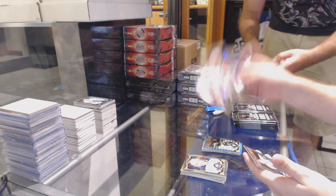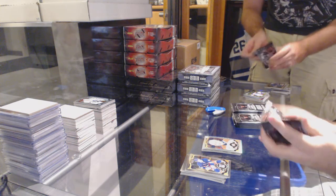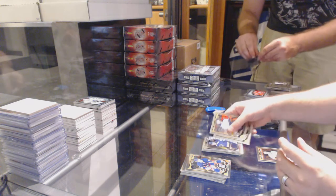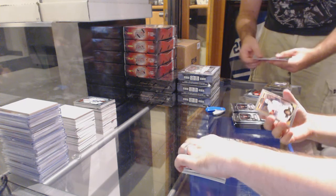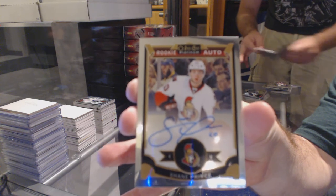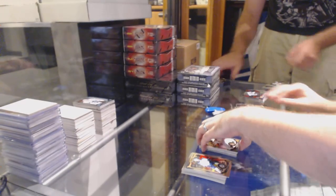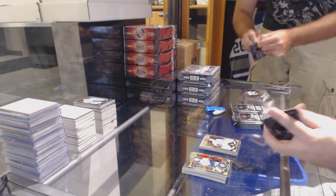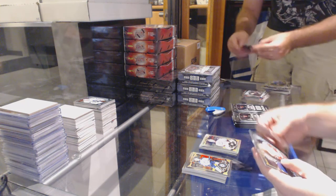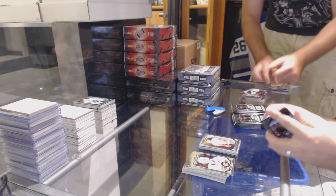We've got a rainbow of Plekanec for the Montreal Canadiens. A rookie of Colton Parayko for St. Louis Blues. And a rookie for the Ottawa Senators, Shane Prince. We've got a rainbow for the Anaheim Ducks, Frederik Andersen. Andrei Athanasiou rookie for the Red Wings. We've got Frederik Andersen. Retro of Tyler Seguin for the Dallas Stars.